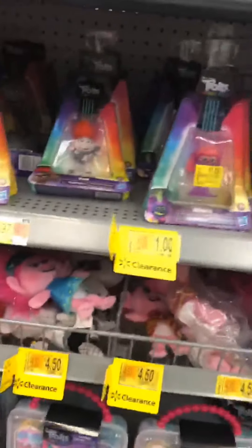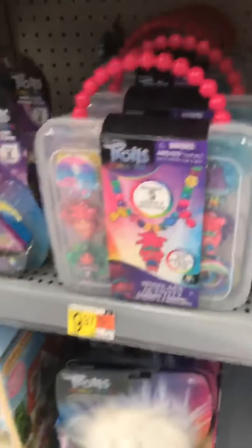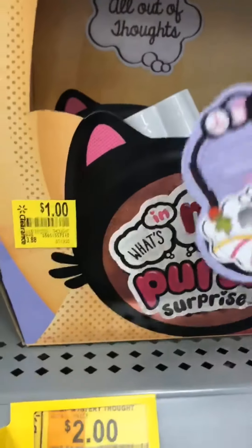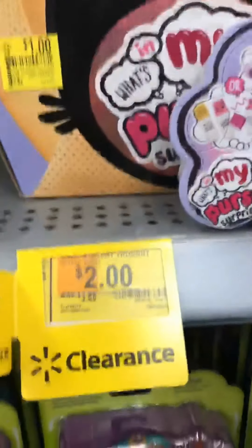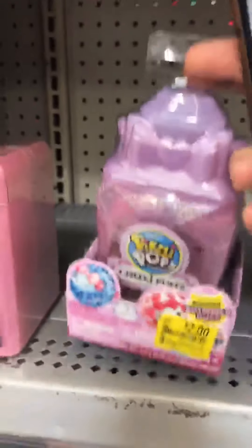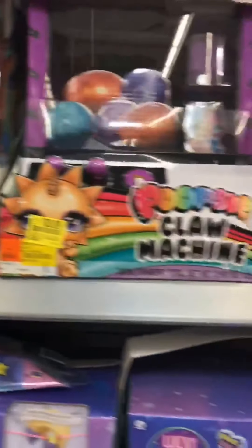There were tons of Troll toys marked down as low as $1.00 — I grabbed quite a few. If you have any Polly Pocket fans, check that section because everything from that brand was marked down as low as $4.00. I got excited over these 'What's My Purse Surprise' — marked down to only $1.00, originally $4.00. These Pick Me Pops were only $2.00; they're usually stuffed with little stuffed animals — like an egg surprise. These squishies were only $2.50.